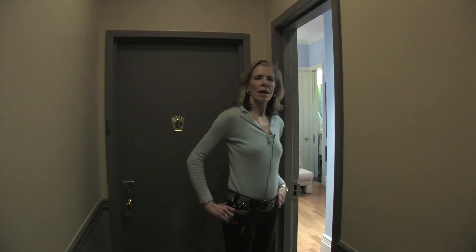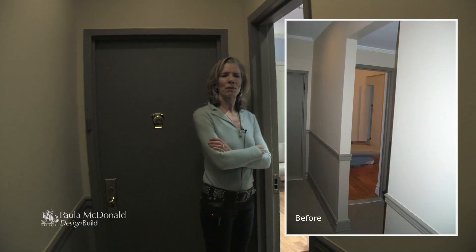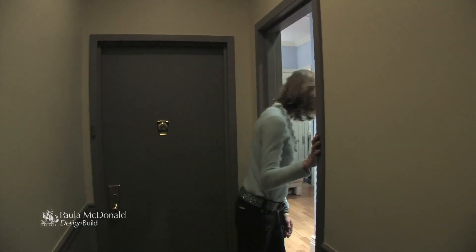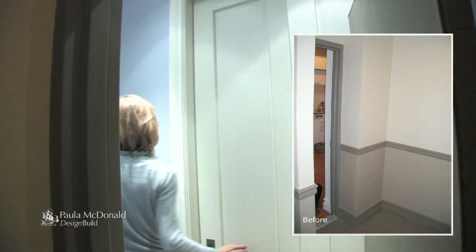Welcome to Brad and Elise's finished home. They're behind us with their cute little girls, their miniature dachshunds, but they're going to join us in a little while. We want to talk about how we actually turned this tiny little pied-à-terre of 220 square feet into a great home, utilizing absolutely every inch of space.